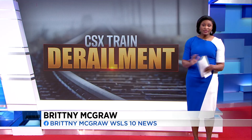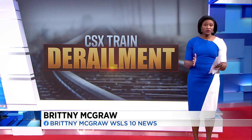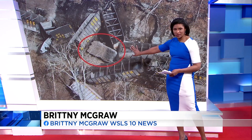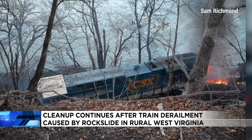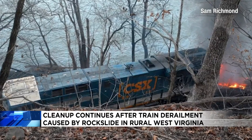Crews have had a big task ahead of them: removing the rest of the train from the tracks, continuing to contain diesel fuel that spilled, and removing the huge boulder that caused the derailment. We've been checking with CSX officials throughout the day to get an update on how that work has been going and what's next in this cleanup process.